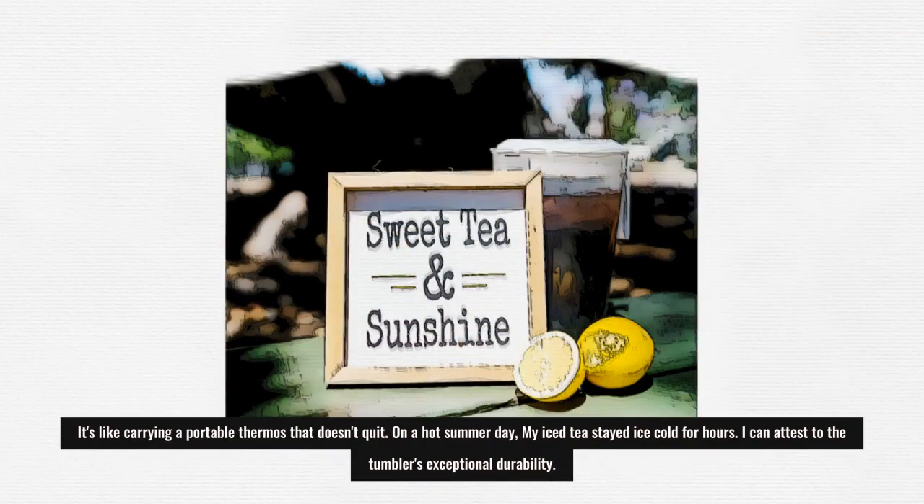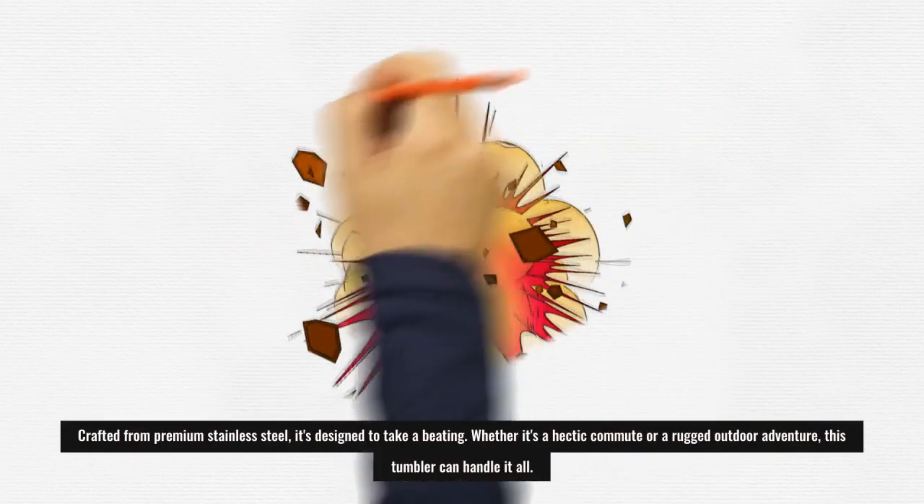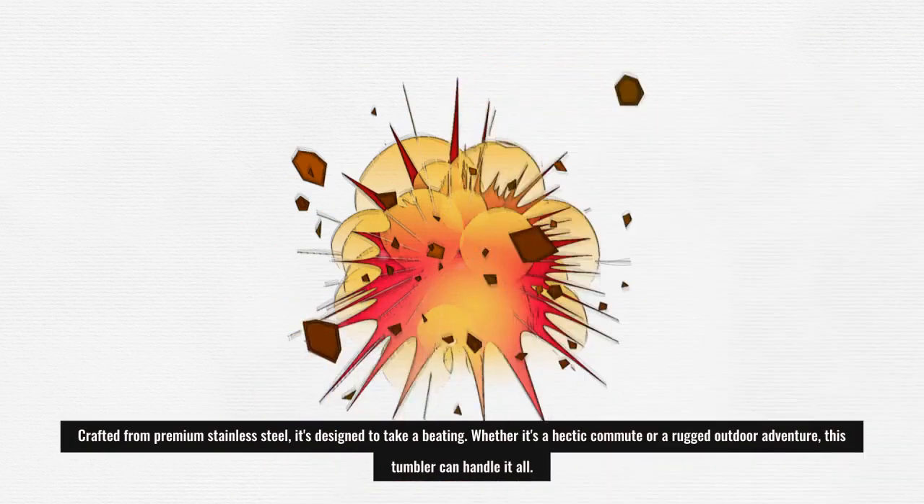I can attest to the tumbler's exceptional durability. Crafted from premium stainless steel, it's designed to take a beating. Whether it's a hectic commute or a rugged outdoor adventure, this tumbler can handle it all.